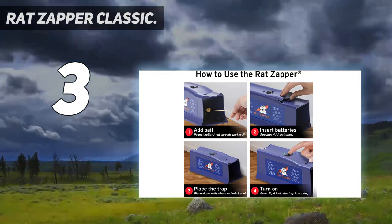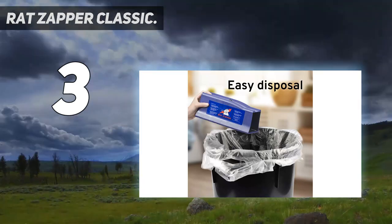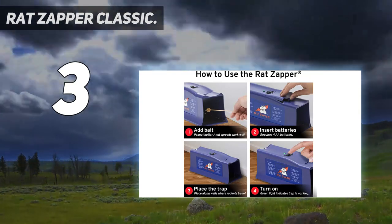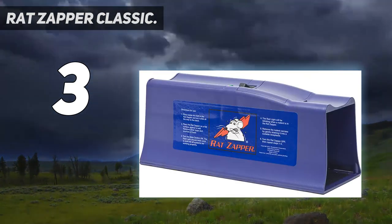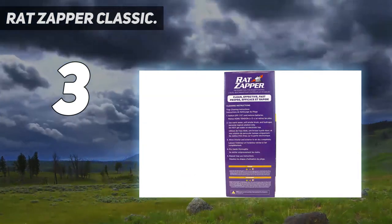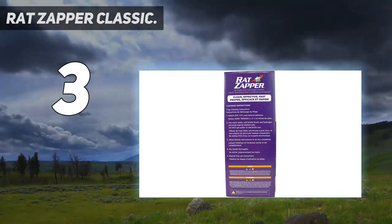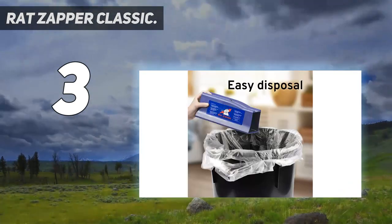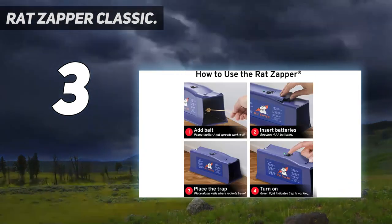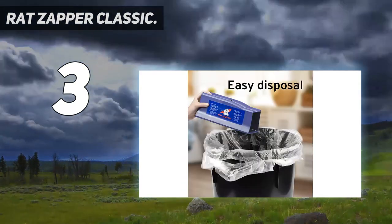Get rid of large-size rats quickly and effectively with the Rat Zapper Classic. From setup through cleaning and maintenance, each zap will be a snap thanks to the easy-to-use design. This electronic trap is equipped with smart circuit technology that senses when a rodent enters. Once inside, the rat steps on the metal plates, completing the circuit and delivering a humane, high-voltage shock. Since rats are able to restart their hearts, the shock is applied continuously for 2 minutes to ensure higher kill rates.